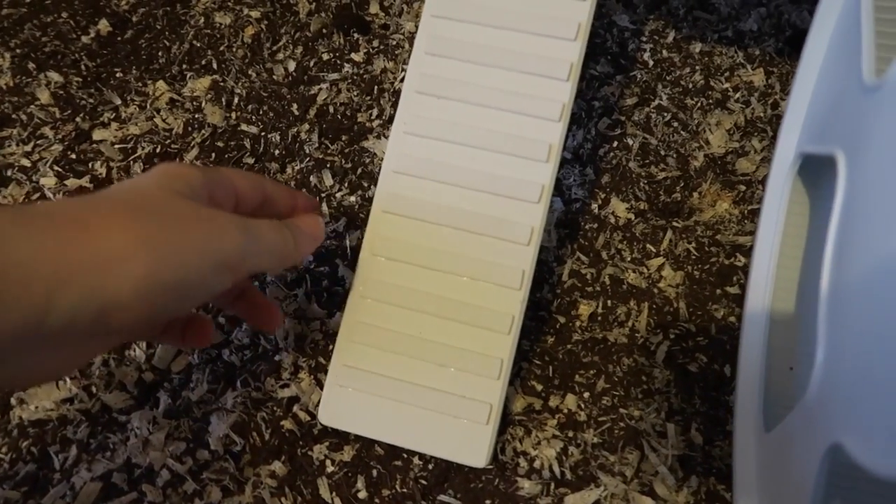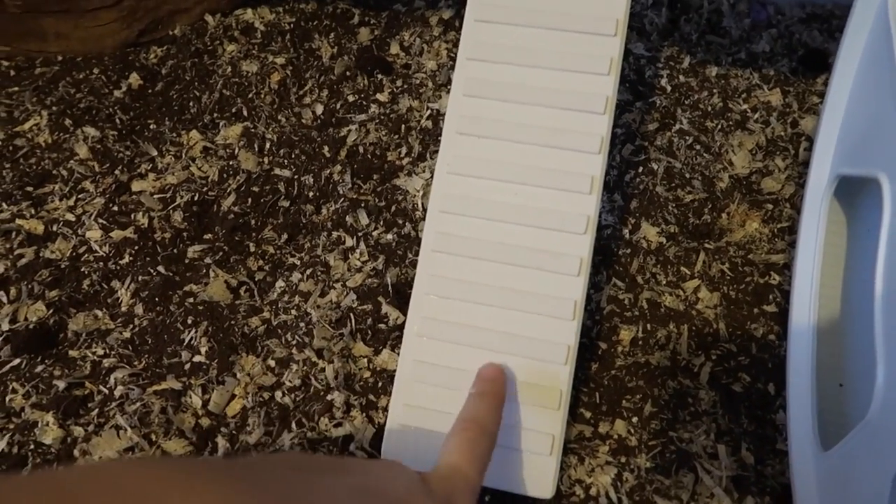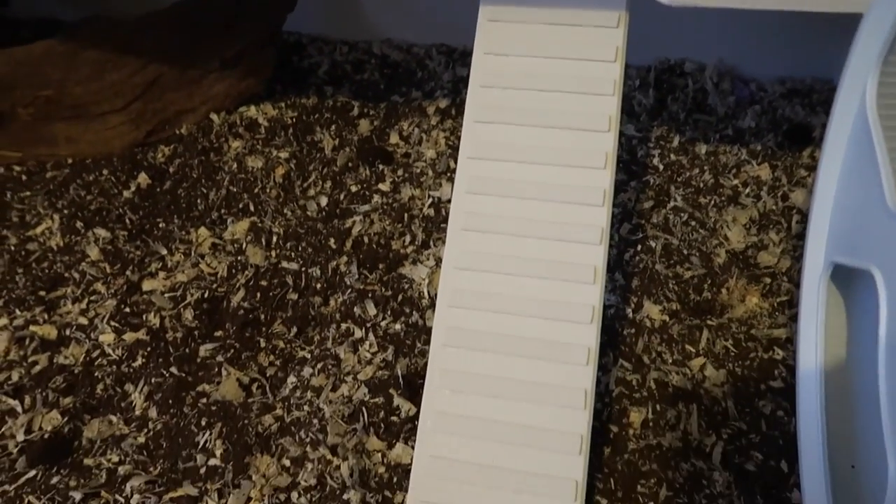Another thing I've done is finally add foot grips to the ramps. These are on both ramps and are quite simply lolly sticks that I've cut down to size and glued on with some PVA glue.